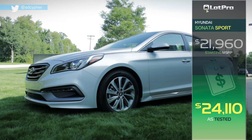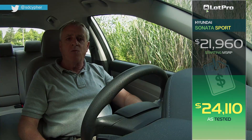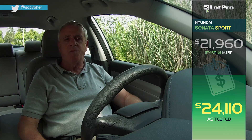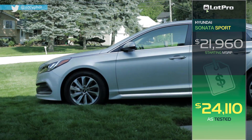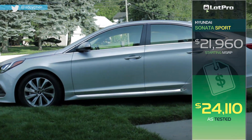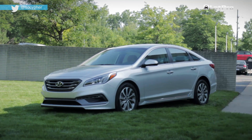2015 Sonata prices start at $21,960 for a Sport model equipped with a six-speed automatic transmission. Our Symphony Silver Sport tester brought the grand total of this particular model to a manufacturer's suggested retail price of $24,110.